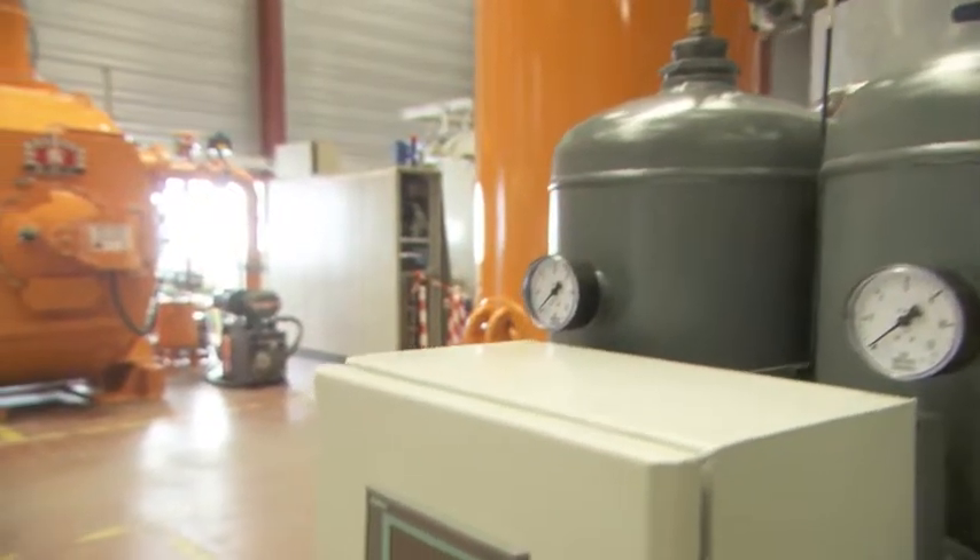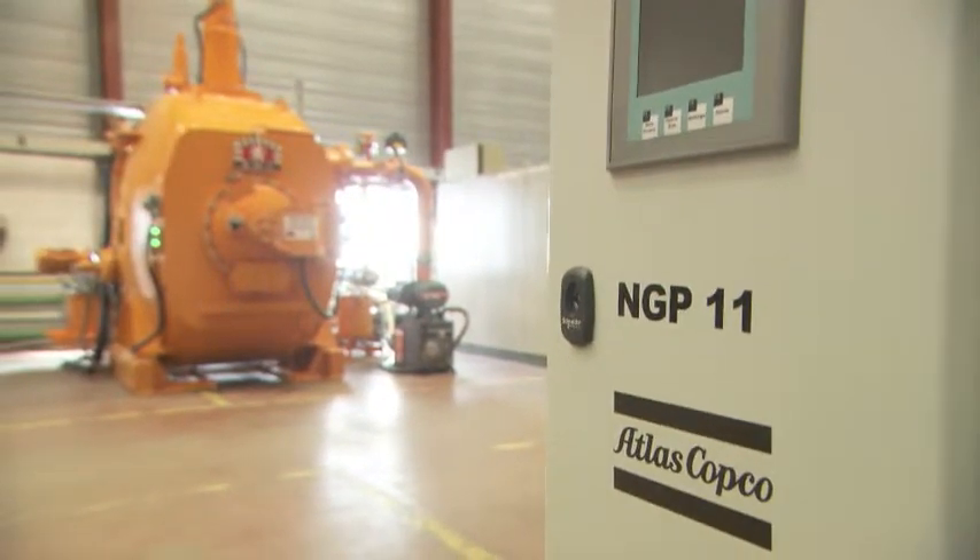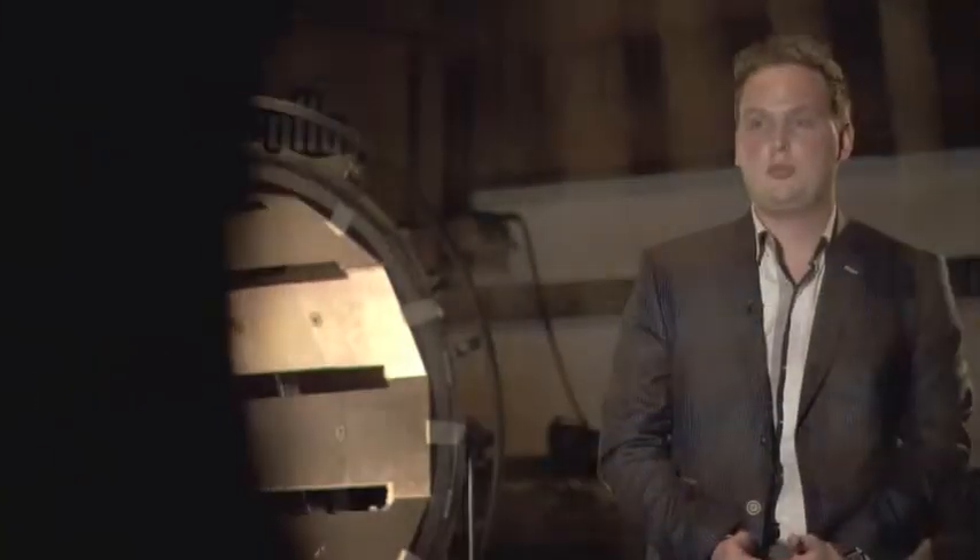Needless to say, this is no ordinary off-the-shelf product, but a high-tech, custom-built solution. BMI tailors its furnaces to the needs of every specific client. This skid was made to measure for BMI.